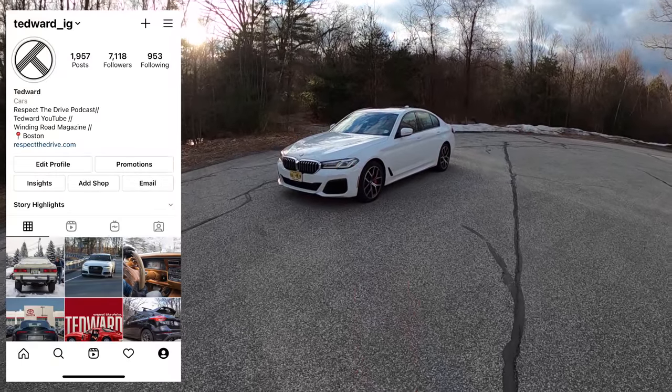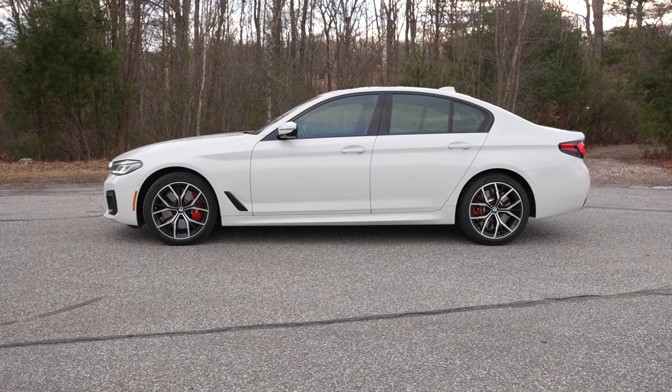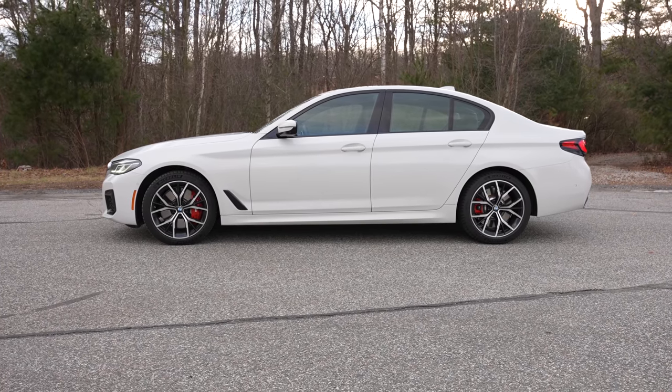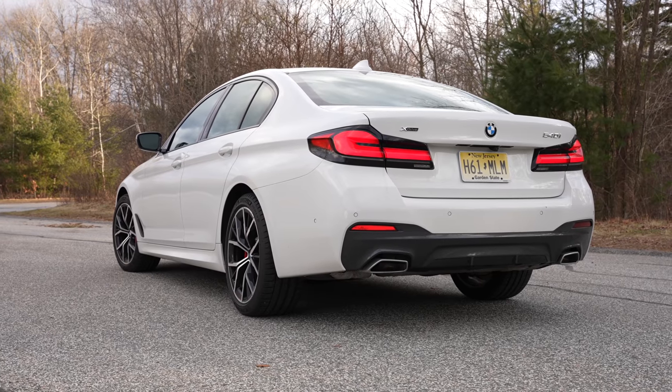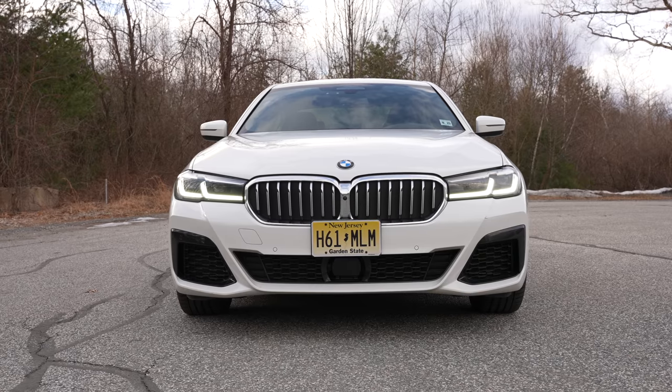Welcome back, I'm Tedward, and this is the 2021 BMW 540i with the M Sport package. It has quite a few packages actually, and as it's optioned, it's $77,000, which is maybe a little more than you want to spend on a non-M product.